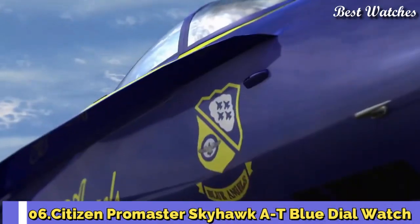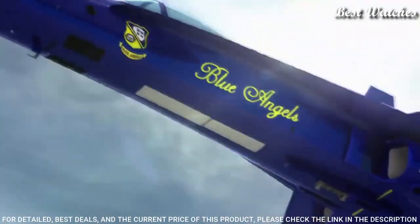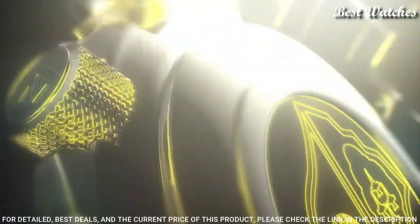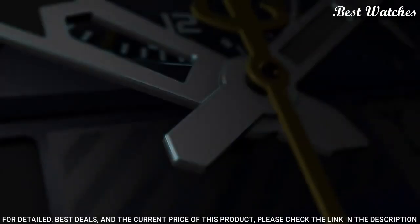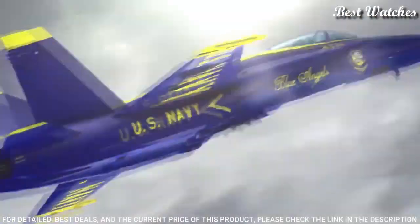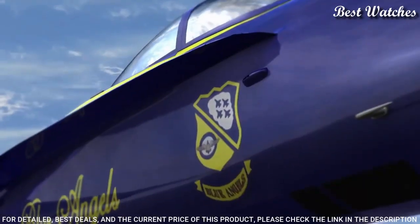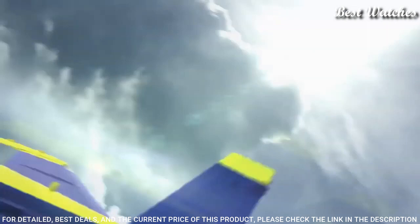Number 6: Citizen Promaster Skyhawk AT Blue Dial Watch. Silver-tone stainless steel case and bracelet, blue bezel, blue dial with index Arabic numeral hour markers. Dial type: analog. Luminescent hands and markers. Citizen caliber U680 EcoDrive movement. Scratch-resistant sapphire crystal. Case size: 46 mm. Water-resistant at 200 meters (660 feet).